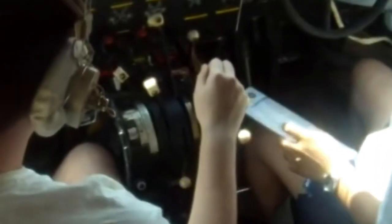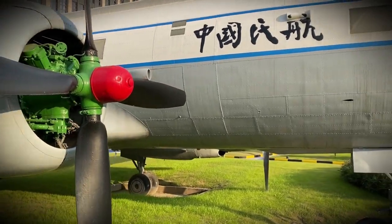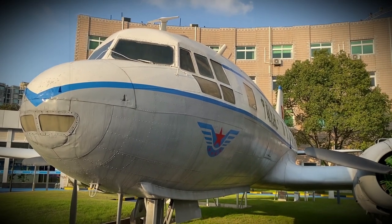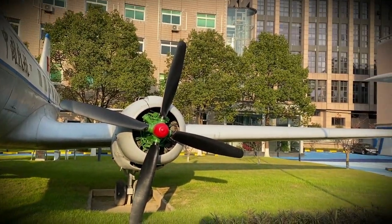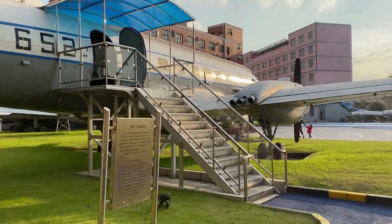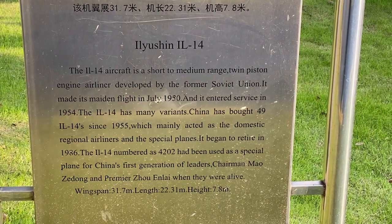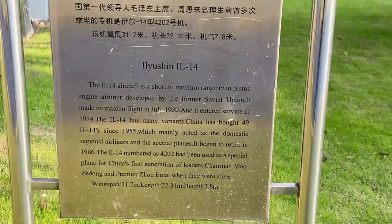In total, 1,123 IL-14s were built. The IL-14 was the main and most crucial aircraft in Soviet civil air service, Soviet military, and polar aviation during the post-war period. It was exported to all Warsaw Pact nations and China, including Afghanistan, Burma, Congo, Cuba, Egypt, Guinea, India, Indonesia, Iran, Mali, Mongolia, Nepal, North Korea, Syria, Vietnam, Yemen, and Yugoslavia. A smaller number also ended up in the USA, acquired by private owners, with some still in use on the airshow circuit.